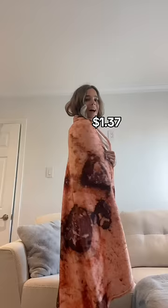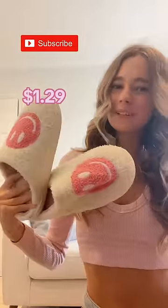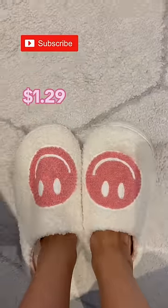A cookie blanket — this is so comfy. And these smiley face slippers, they're so cozy and perfect for around the house.